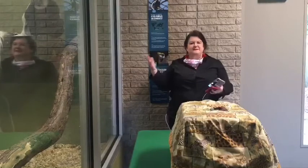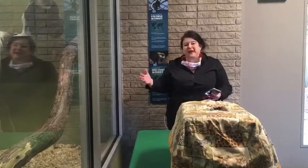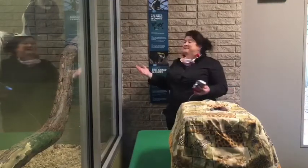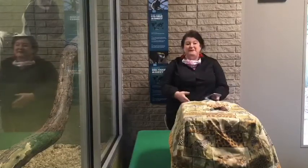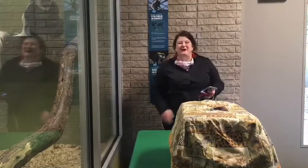Enrichment is just something that stimulates them or engages them. Sometimes it can bring out some natural foraging behavior in terms of a food puzzle, and sometimes it's as simple as just us being in a space that maybe they haven't seen us in a while. We've got educators Fred and Katie, some outreach animals, Michelle Wise — one of the keepers for the Colobus — and, of course, the Colobus. Welcome.